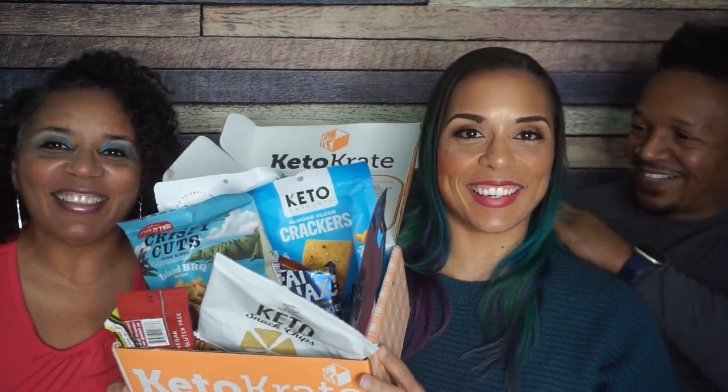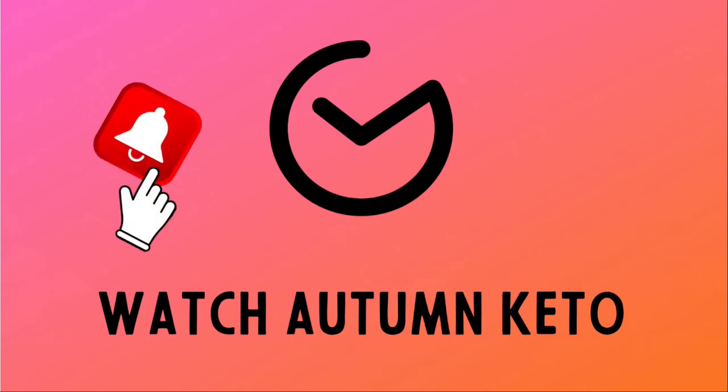Hey guys, welcome to Smash the Crate, the monthly series where I, along with my husband and my mother, try every item — and this one's the November 2021 Keto Crate. Stick around to the end to see if you are the winner of this Keto Crate. If you weren't, you can use the link in the description box below to get one. This Keto Crate is lit — let's go!